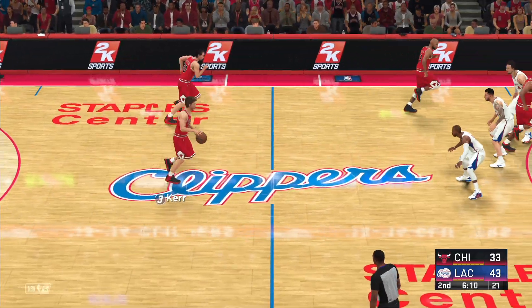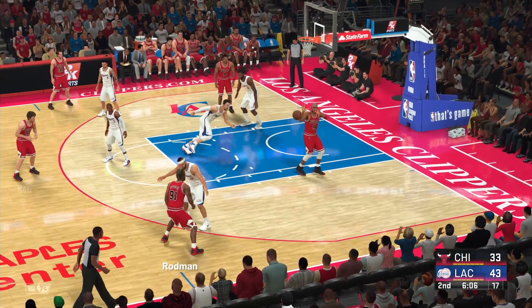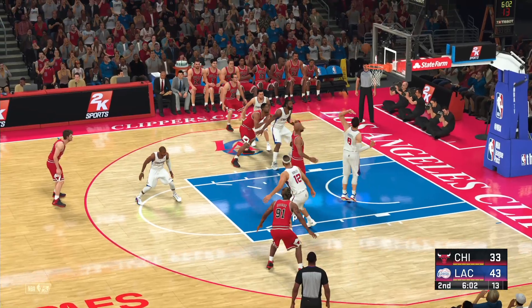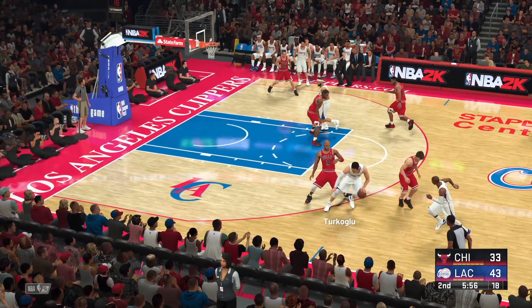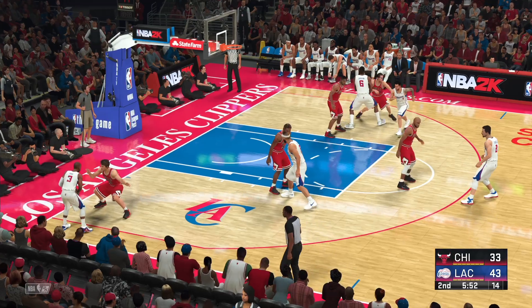How about the power from DJ there? Slamming it down. Pass to Rodman, here's Harper — and again, Chicago no good. He may not be the strongest inside presence in the league, but still, he's got to convert from there.